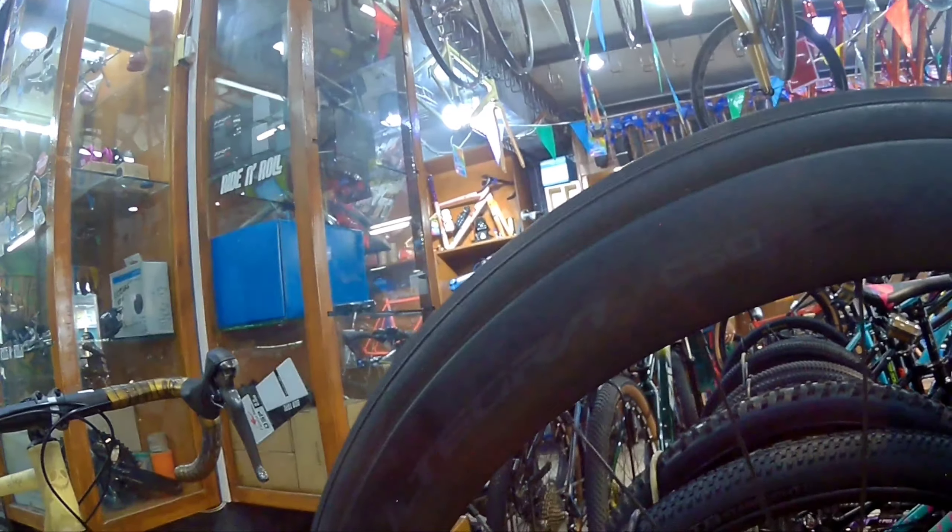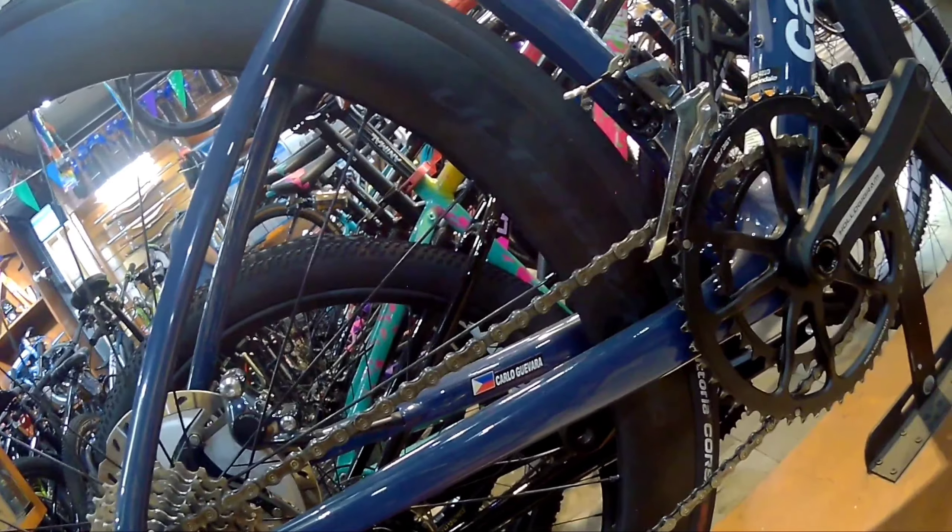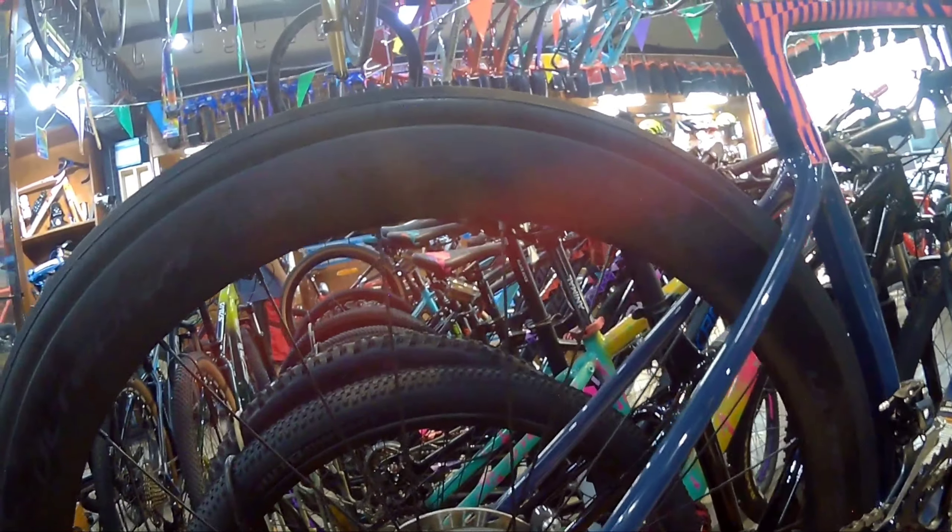Halogram yung kanyang crank set — so syempre, halotech na rin po yan. 52-36 yung kanyang chain ring. Ultegra yung kanyang FD. At syempre, naka-braze-on na rin po yan. Pagdating naman sa kanyang RD, Ultegra na rin yung ginamit sa kanya. Pagdating naman sa kanyang hubs, Ultegra na rin yung ginamit. At syempre, sa kanyang rotors, naka-I-stick na rin po yan.